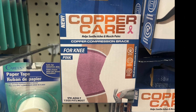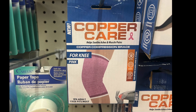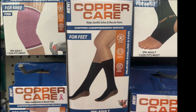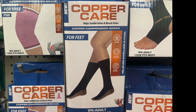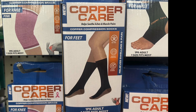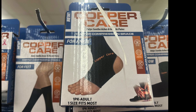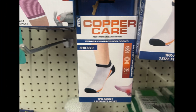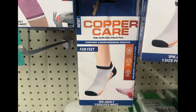My Dollar Tree finally has the copper care compression braces. This one is for your knee, comes in pink — helps relieve aches and muscle pains, one size fits most. Then we have compression socks for your feet, relieves swelling and pain, fits most sizes. Then the ankle compression brace in black, and also compression socks specifically for your feet.